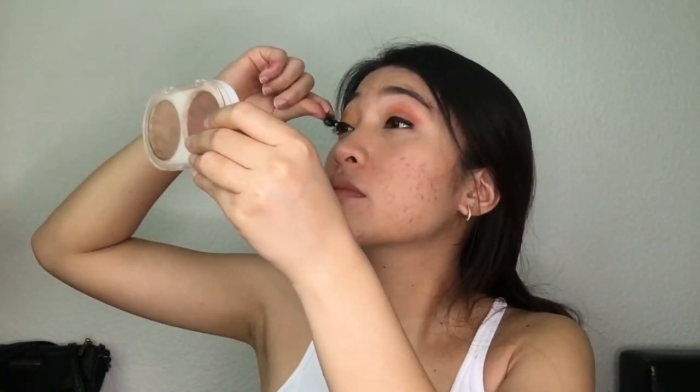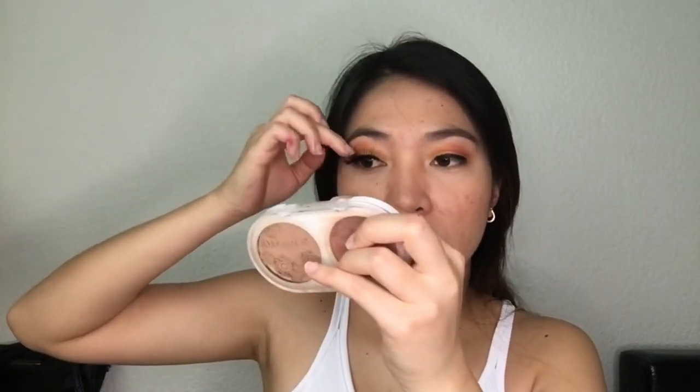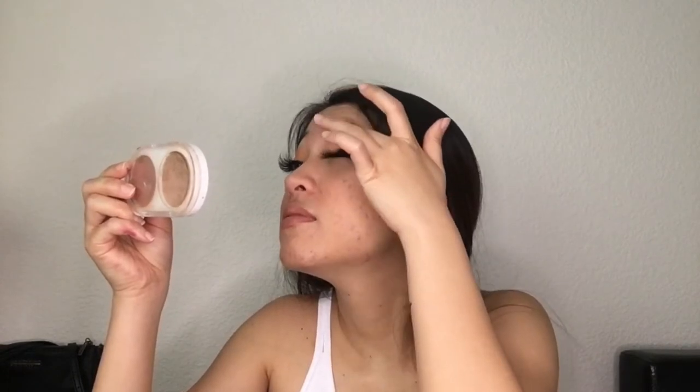Okay, ready — here's the lashes. They look cute though. Let's put the other one. Just like that, they look so pretty!